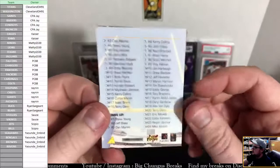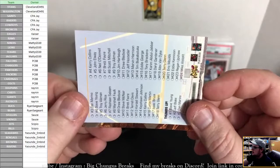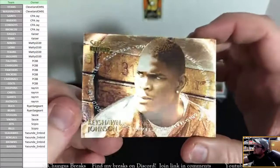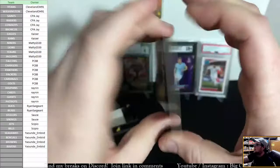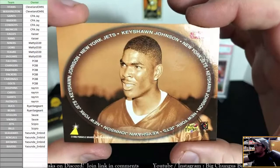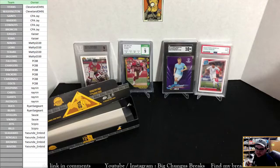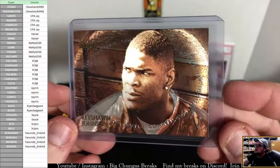Alright guys, that brings us to the last card of the break. Thank you everybody for joining, appreciate you very much. We'll do a little hit recap after this, but let's now reveal our last card of the break. Our Gold Team is going to be — Keyshawn! Keyshawn Johnson rookie Gold Team for the Jets! Sweet! Love the way the Gold Team looks — that is just a crazy nice card. And I almost just threw it away like a checklist. Congrats to the Jets and Scipio!